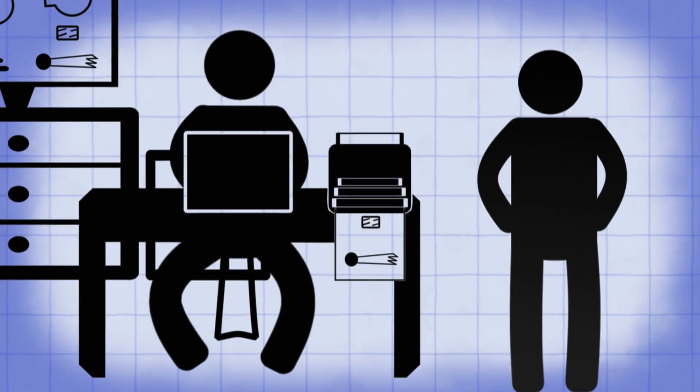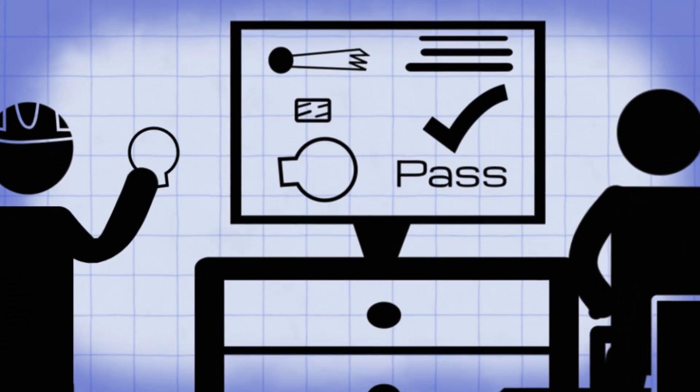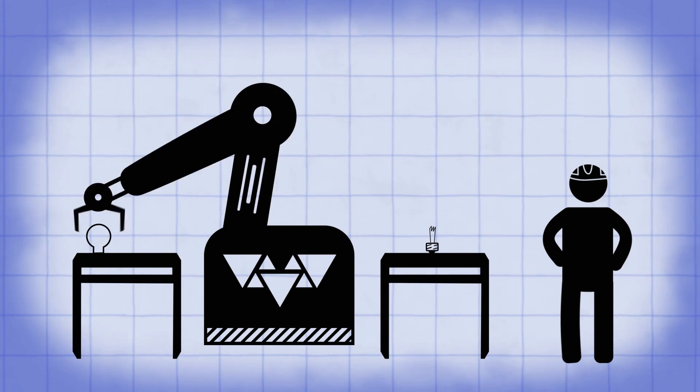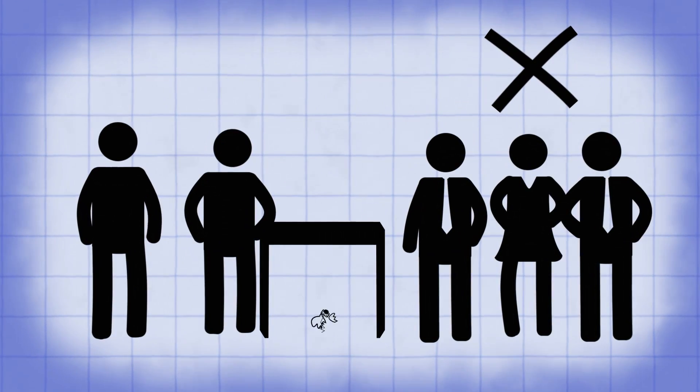It'll go from engineering, then it needs to be production intent prints, gets released to production, goes through the shop, comes back, engineering receives everything in, makes sure that it matches the prints, goes over to assembly. Assembly builds everything, then it's time to get the customer back engaged — get everybody back in the room just so they can tell you yes or no. If it's no, you start the whole process over again, adding days, weeks, months, and ultimately a lost opportunity when we could have solved everything from the beginning.